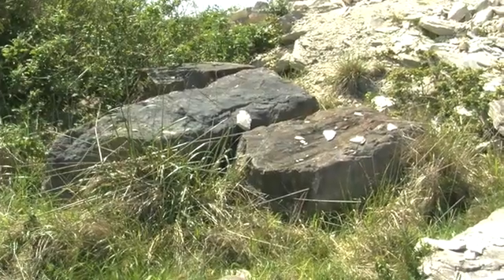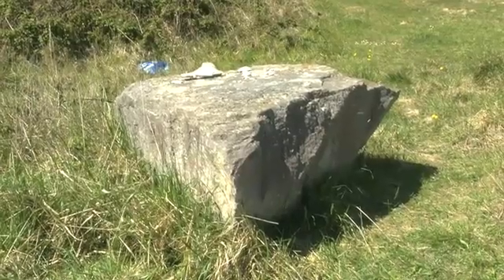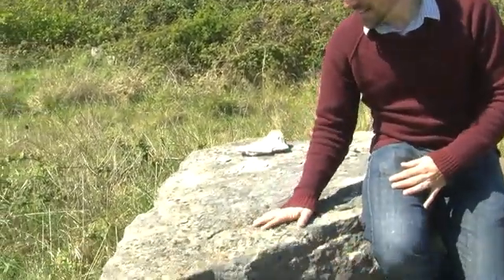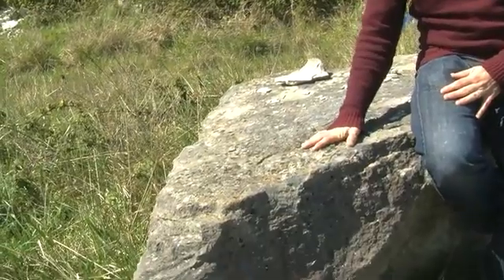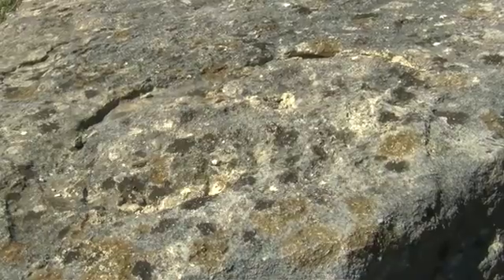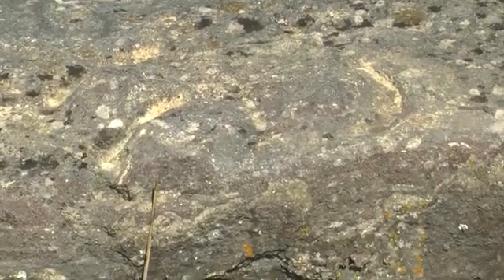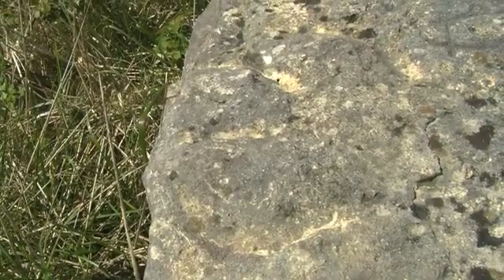The rocks of the Jurassic Coast offer an almost complete record through the time of the dinosaurs. One of the pieces of evidence we find in the rocks from that time are dinosaur footprints like these. These would have been made by a creature called an Iguanodon — a very large plant-eating dinosaur that would have been stomping around in shallow swamps and along shallow shorelines around 140 million years ago.